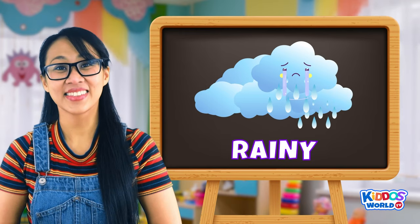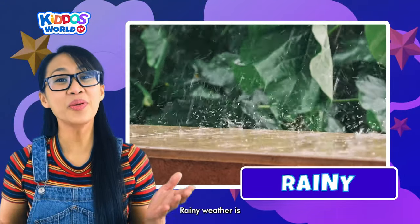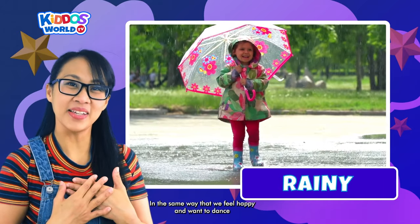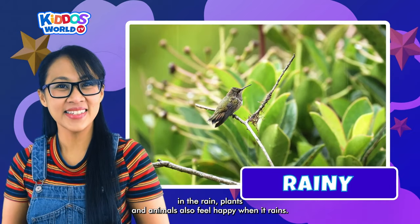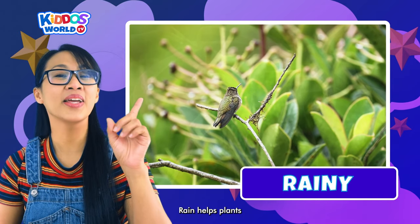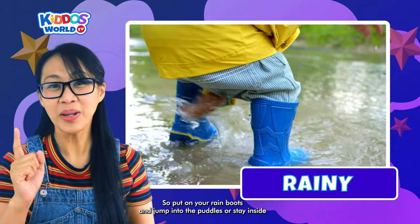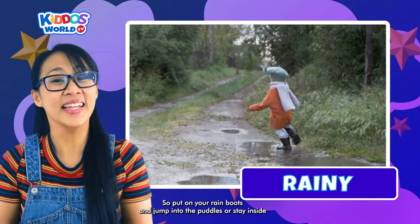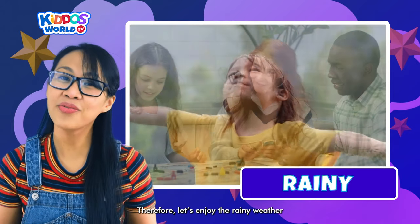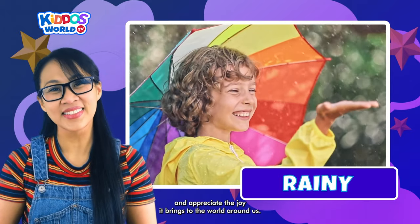Our next weather is Rainy! Rainy weather is when the sky tears up with joy. In the same way that we feel happy and want to dance in the rain, plants and animals also feel happy when it rains. Rain helps plants grow and provides water for animals. So put on your rain boots and jump into the puddles, or stay inside and play board games with your family. Let's enjoy the rainy weather and appreciate the joy it brings to the world around us.